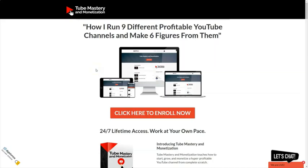In this video we're going to be taking a look at the Tube Mastery and Monetization course by Matt Parr. Matt Parr is one of my mentors and I learned a lot from him. Matt Parr is building YouTube channels in different niches without showing his face. He runs nine different profitable YouTube channels and makes over six figures a month from them. He shows you in his course how he does that.